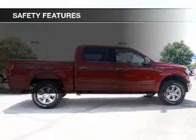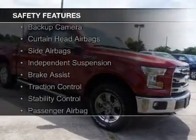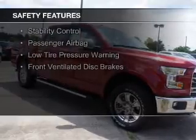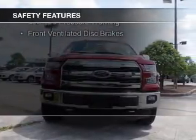Steering wheel controls. Safety was made a priority with these features: a backup camera, curtain head airbags, side airbags, independent suspension, and brake assist.